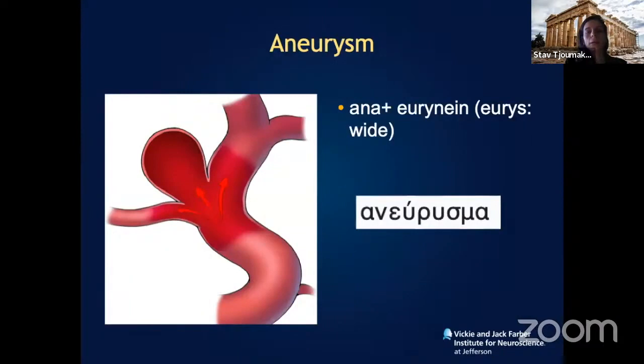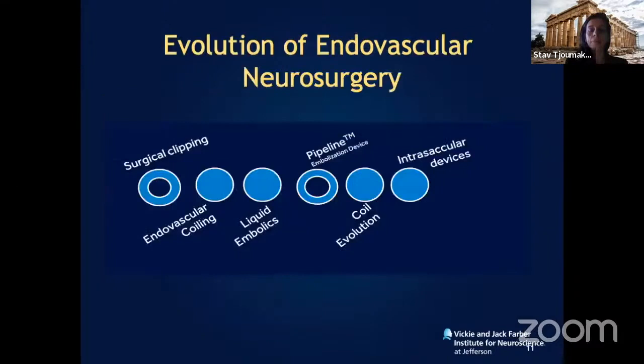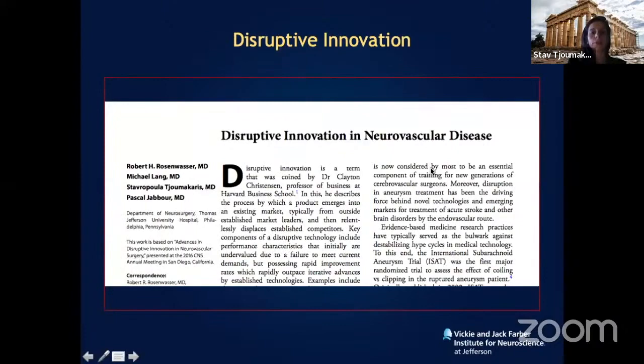As you may know from my name, I'm actually a neighbor — I'm Greek. 'Aneurysma' is the original term for aneurysm, meaning 'to widen within.' This is the evolution of endovascular neurosurgery: we started in the mid-1990s with coiling embolization, then liquid embolic agents, then in the early 2010s, flow diversion with the pipeline device, and now we're looking at intrasaccular devices.